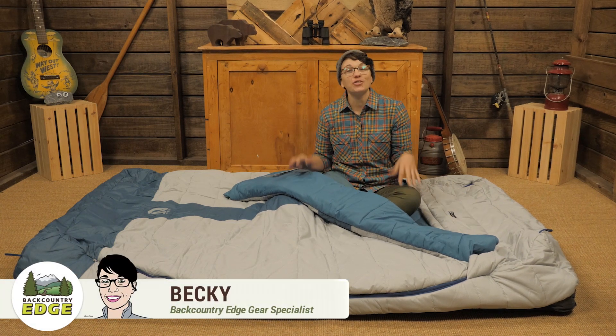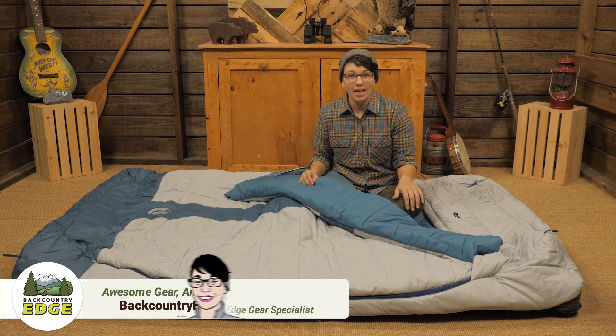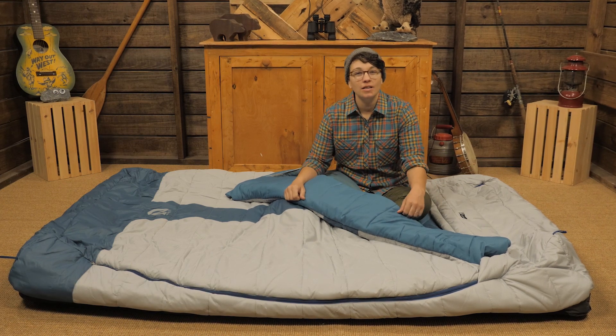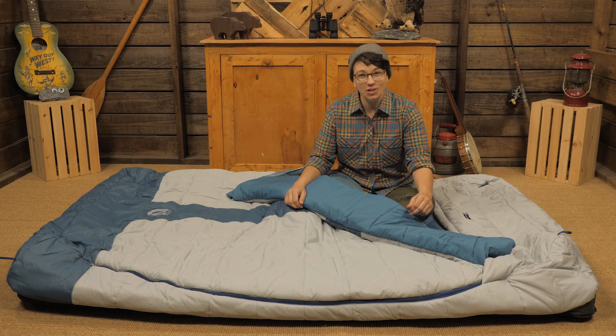This is the Nemo Jazz Duo Sleeping Bag. It integrates with a sleeping pad, has temperature regulating zippers on both sides, and has an integrated sheet for a bed-like feel. You can truly have a home away from home with this system, so let's check it out.